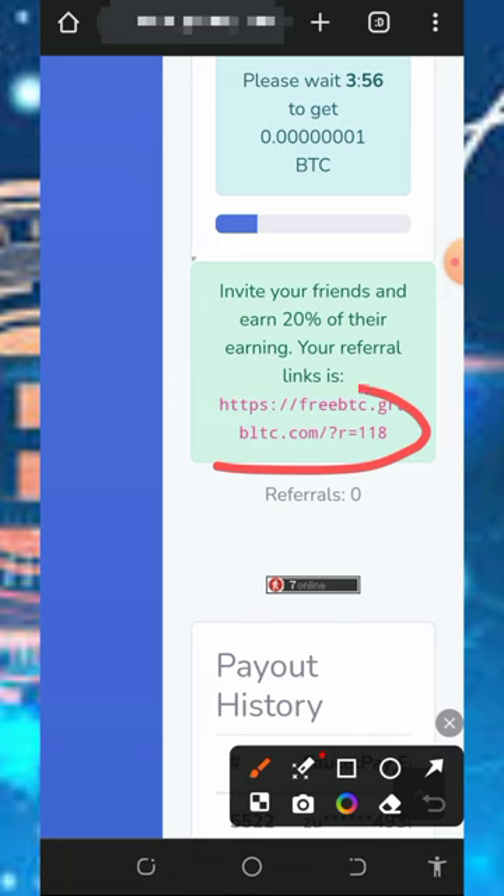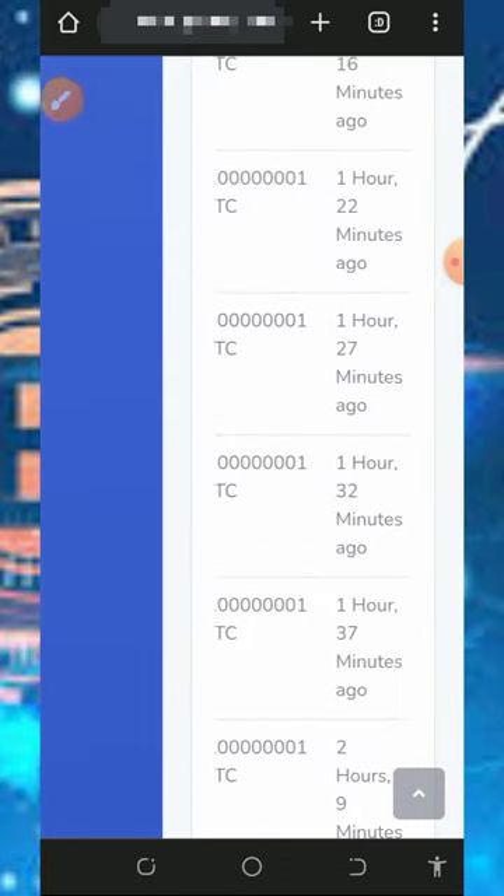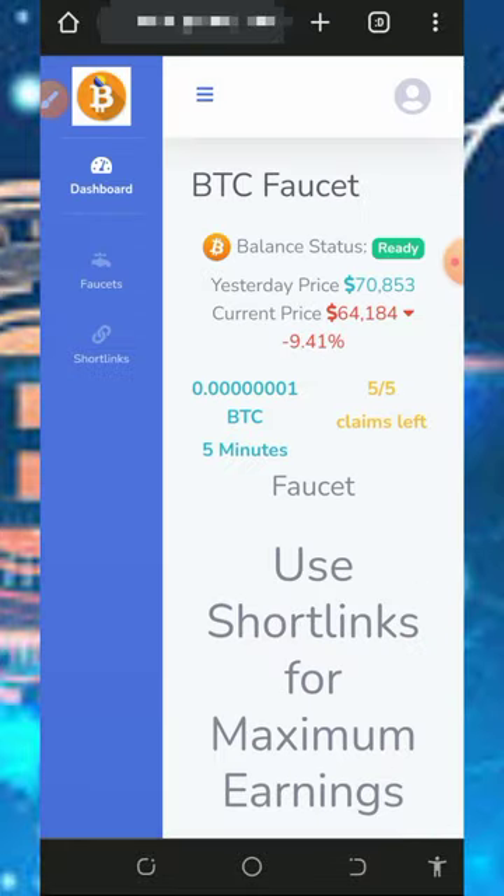You can also earn from your referrals. If you share your referral link, you'll earn 20% of whatever they claim from the website. You can see that a lot of members are already claiming from this website, and you can be among them too.